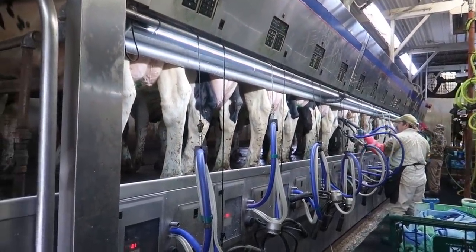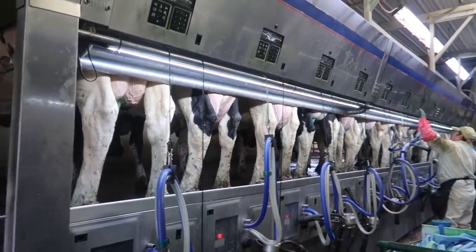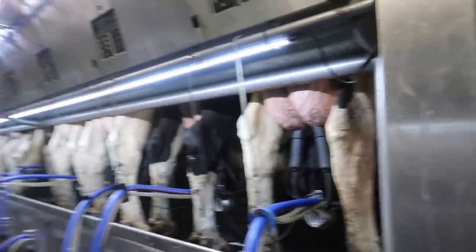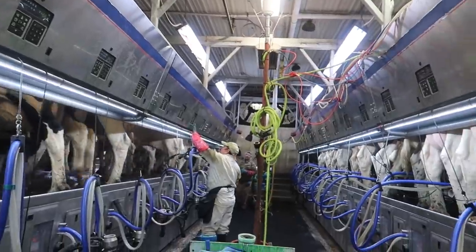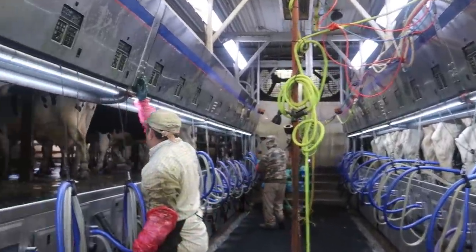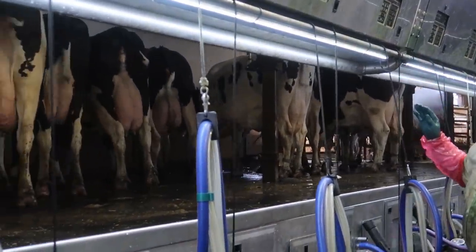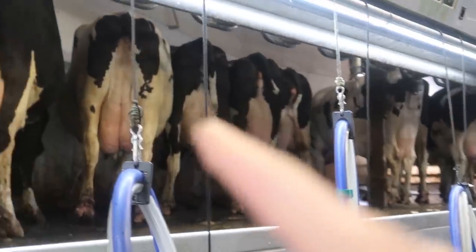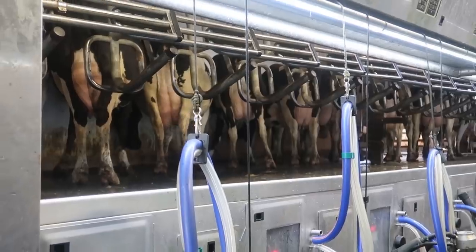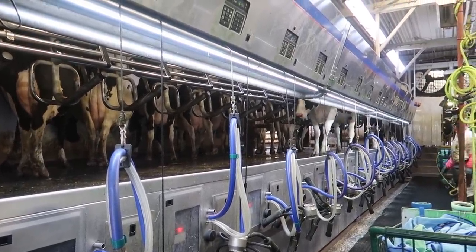You can see their udders are all empty now and they're ready to go back to the barn. You can see them back there waiting in line — they can't wait until it's their turn. A lot of them are creatures of habit, and a lot of times they try to fight for the same spot. They're going to go back to the freestyle barn now — they all just line up, heading back, and here come the ladies coming in.